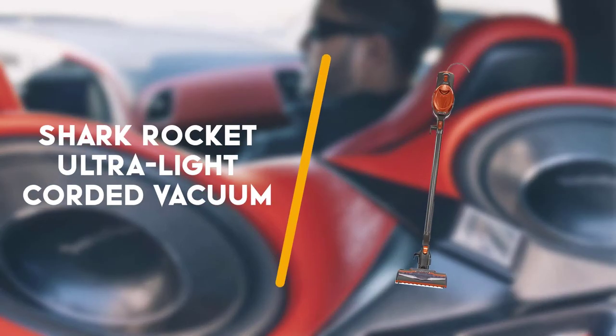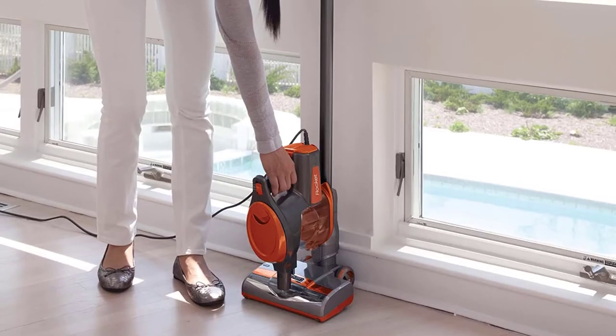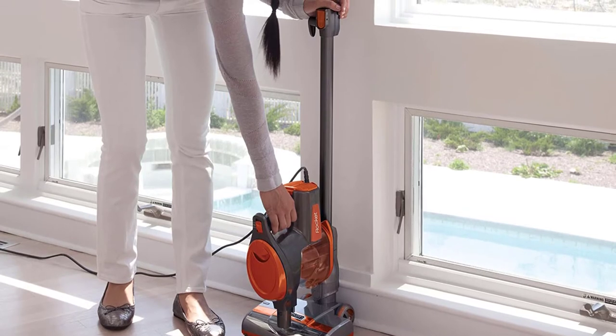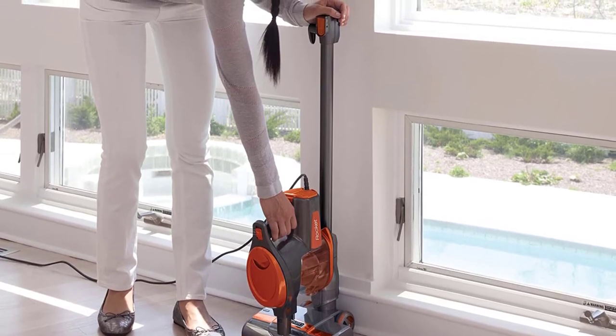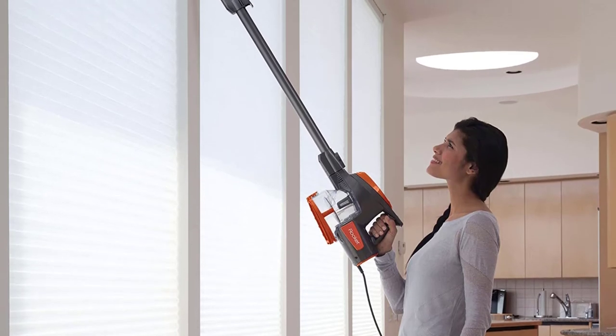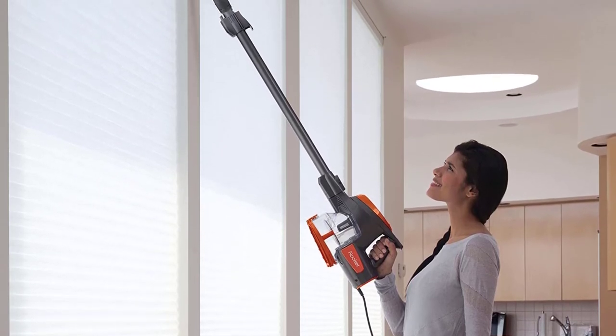To start off with is the Shark Rocket Ultra Light Corded Vacuum. The Shark Rocket Vacuum is one of those incredibly popular tools that you can use for cleaning all kinds of surfaces. It weighs about 8 pounds, which means you'll be able to move it around with ease.